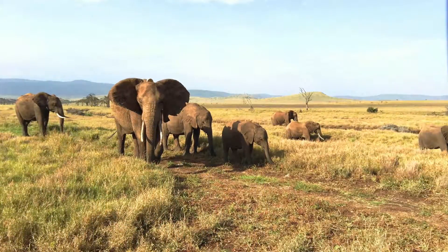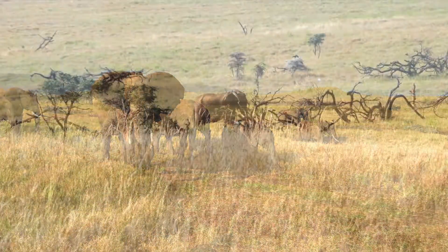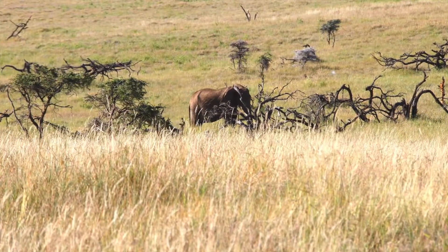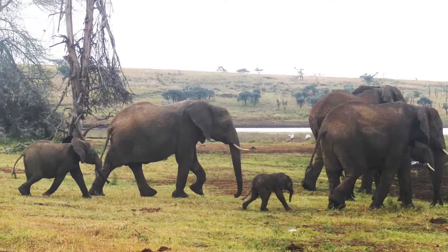Elephants live in herds of related females, or cows, with their young, called calves. The leader of the group is called the matriarch. Male elephants usually live on their own, or in a group of bachelor elephants. A baby elephant can weigh 300 pounds, and it starts walking with the herd almost immediately as it travels looking for food and water.